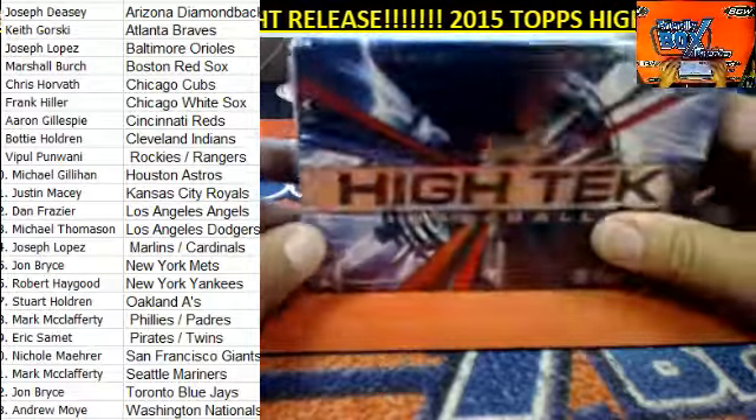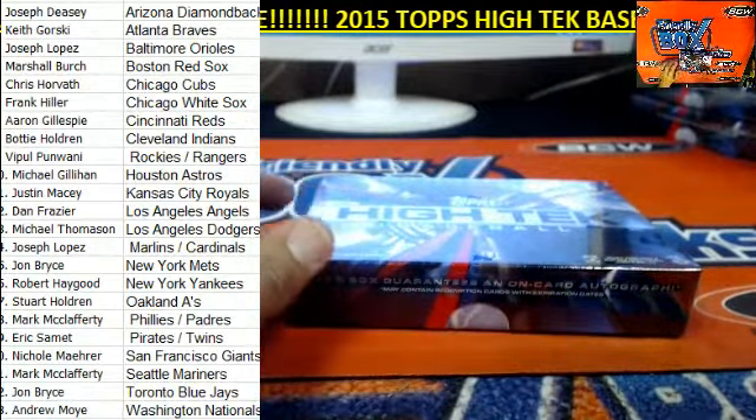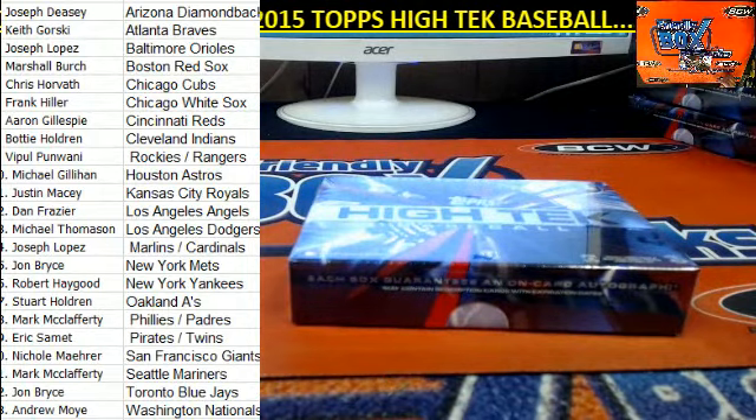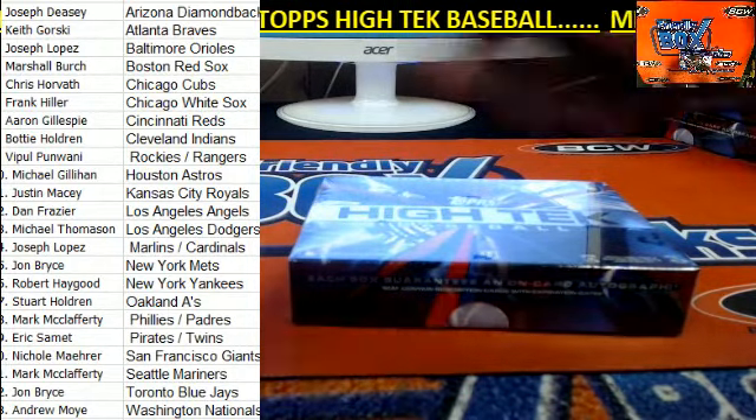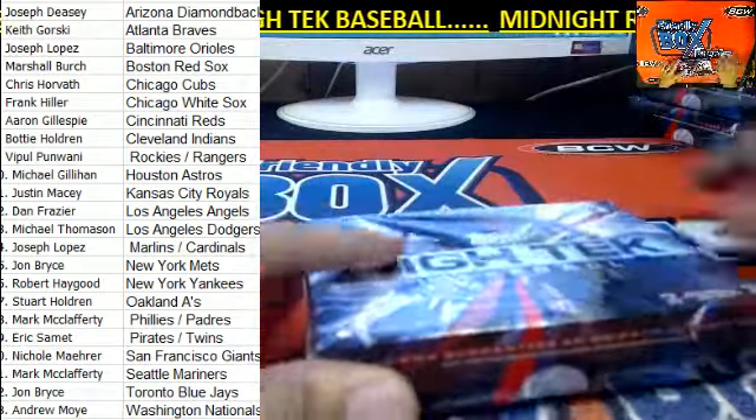All right guys, there is our team assignment list on your left. So if you would like to make a trade — if you got the Cubs and you want to check that out — go ahead and offer it up.